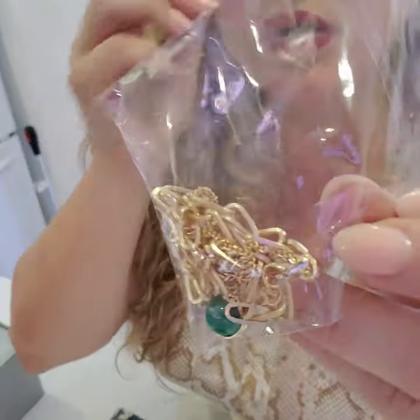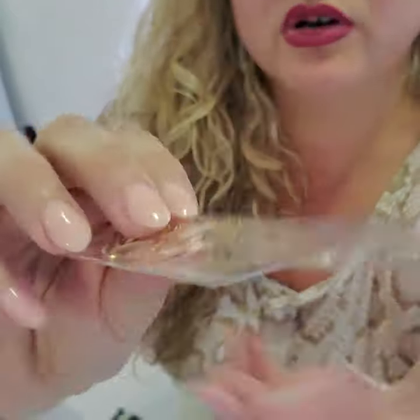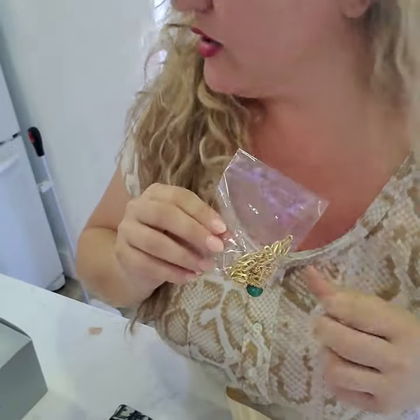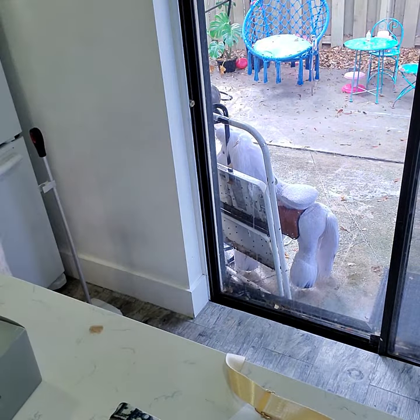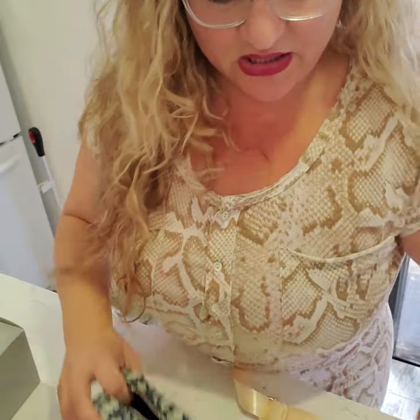I'm also sending you as a gift one of my boutique jewelry chains — it's super cute, multi-layered. I hope you love it. I'm going to put it all inside here.